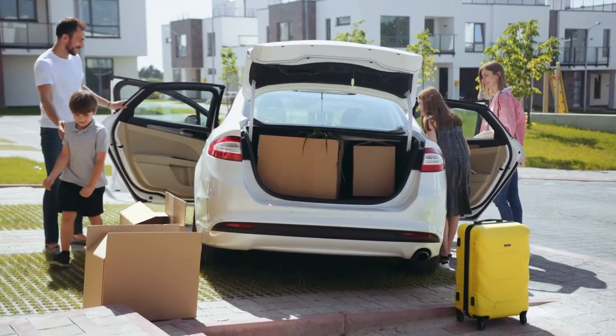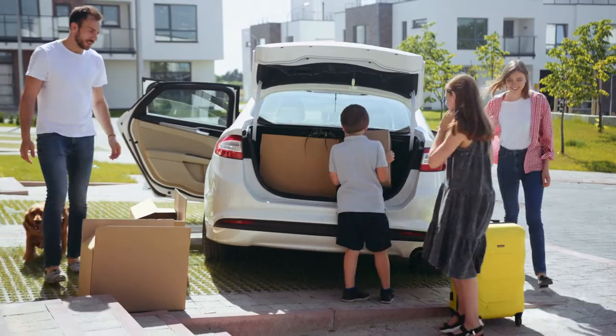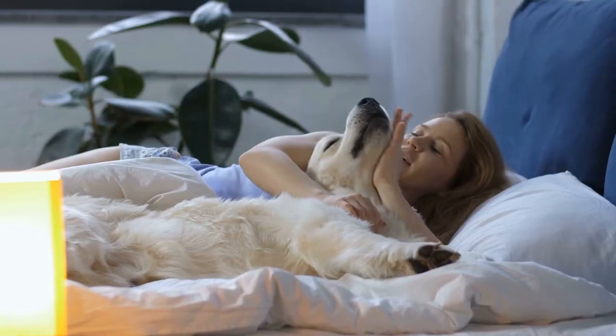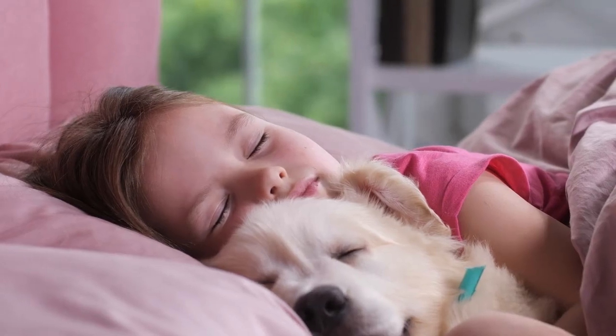By planning ahead and setting up everything in advance, you'll be able to prepare your fur baby and turn what could be an anxiety-inducing experience into a pleasant, fun adventure. Once everyone's moved in and the strangers are gone, snuggle up with your pet. Give them lots of love and attention, and enjoy your new house together.